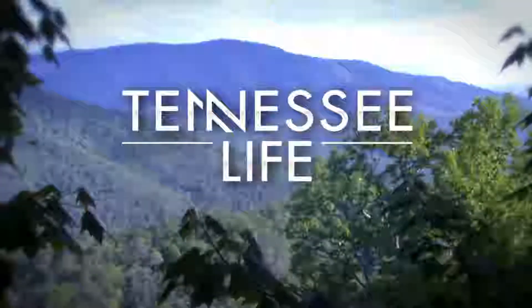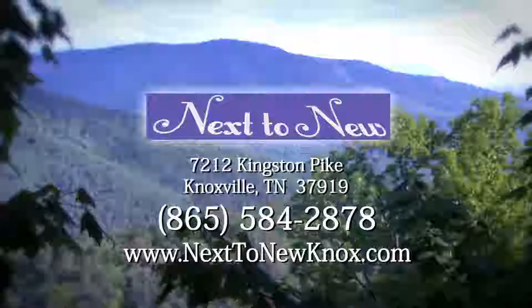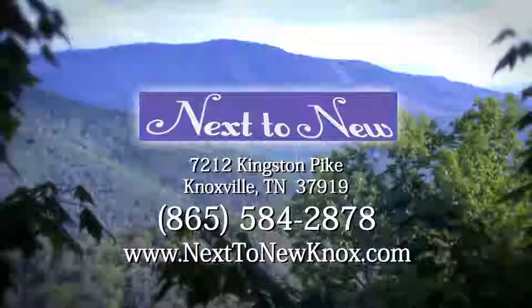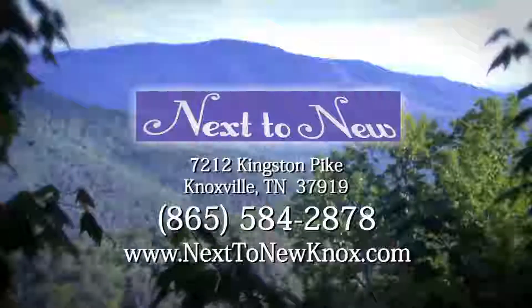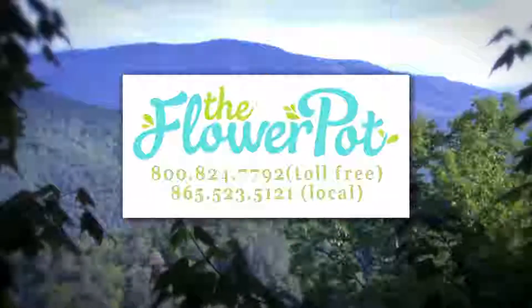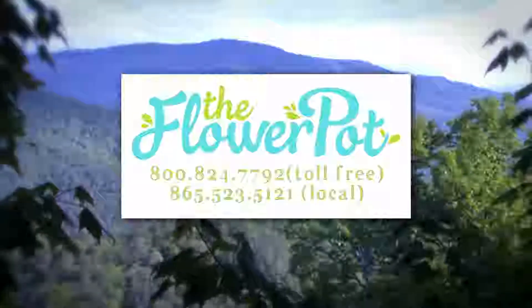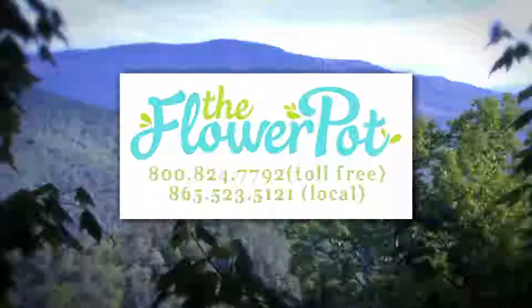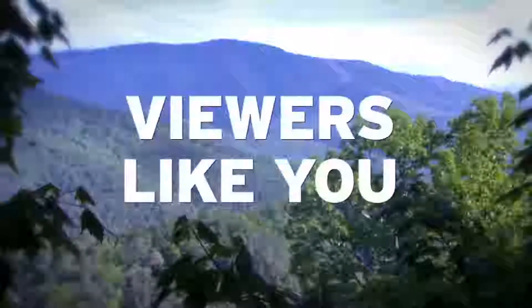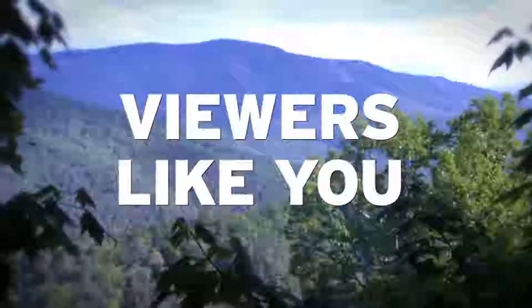Tennessee Life is also brought to you by Next to New, an upscale consignment shop serving Knoxville — NextToNewKnox.com. And by The Flower Pot, offering flowers and same-day delivery with two convenient Knoxville locations for over 100 years — KnoxvilleFlowerPot.com. And by viewers like you. Thank you.